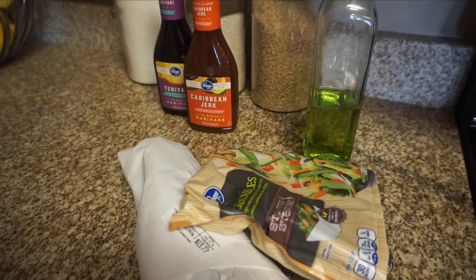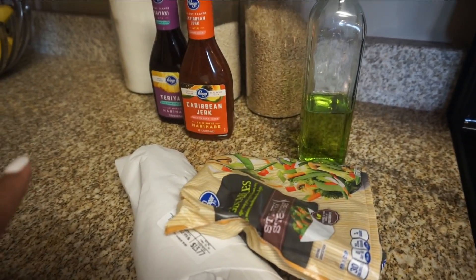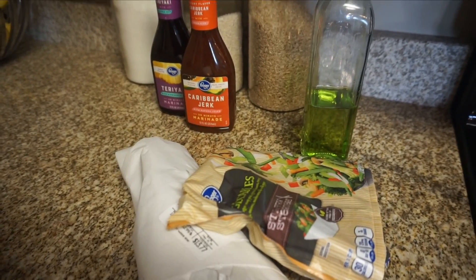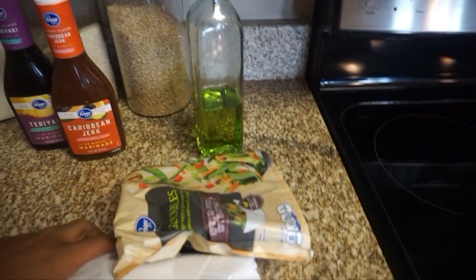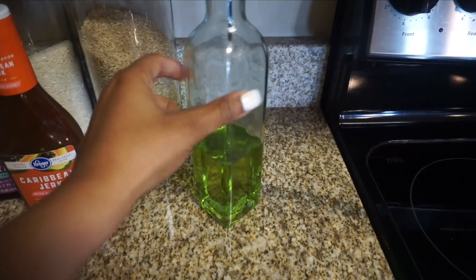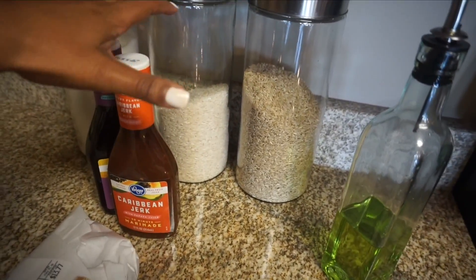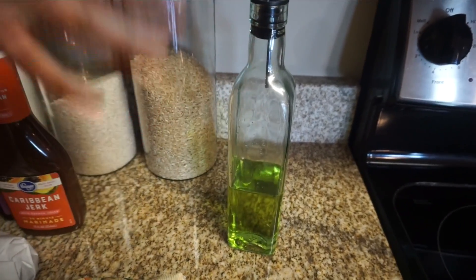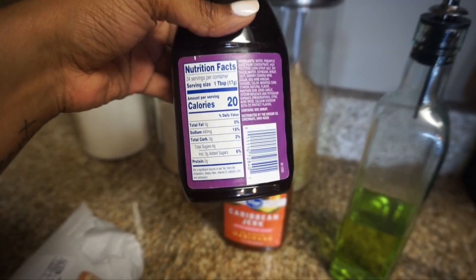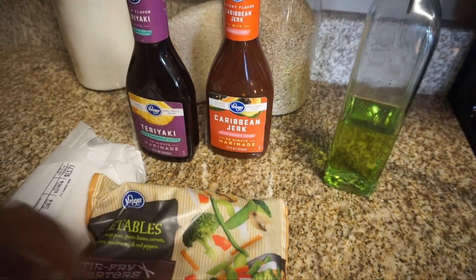For this meal, I'm going to try to hit the recommended macros according to my Lifesum app. I went ahead and entered this meal in before I even made it so I know exactly how much I need to eat. I have my shrimp, some stir fry veggies, and avocado oil to cook the shrimp and vegetables in. These ingredients — the veggies, shrimp, sauces, and rice — are low fat, so I really want to add in some fat to make sure I'm getting everything I need. The two sauces are pretty low carb; one tablespoon is about five carbs, so not too terrible.